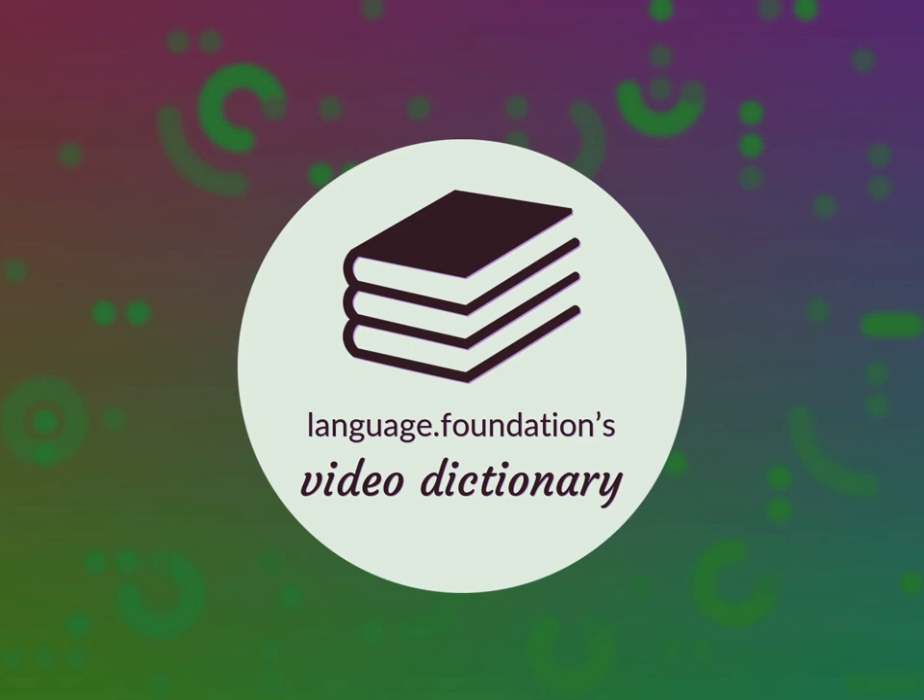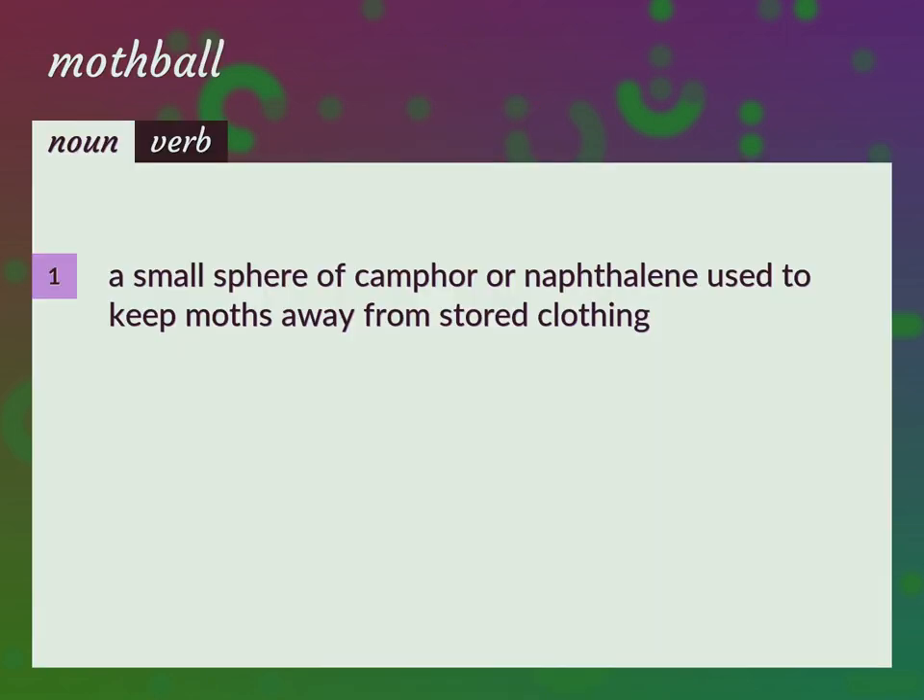Language.Foundation's Video Dictionary, helping you achieve understanding. A small sphere of camphor or naphthalene used to keep moths away from stored clothing. Camphor ball.